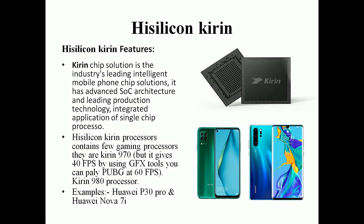This is the HiSilicon Kirin processor, which uses single-chip production technology. There is a dedicated gaming processor in the HiSilicon lineup. The Kirin 970 is a 40fps system, but with a GFX tool it can achieve 60fps. The Kirin 980 is also a gaming processor. Devices available with these processors include the Huawei P30 Pro and Huawei Nova 7i, in the 20,000 to 30,000 rupee range.